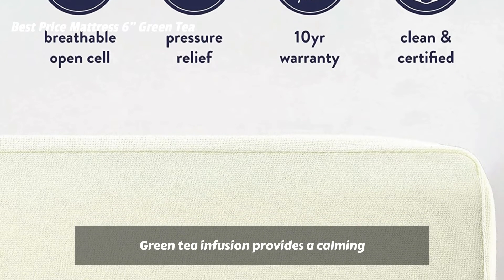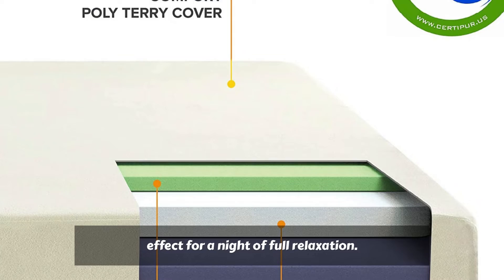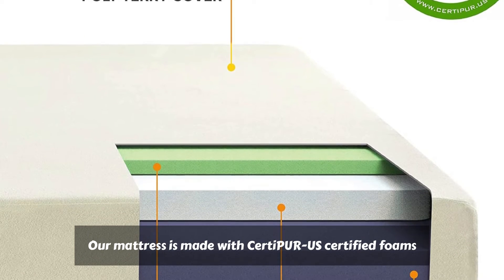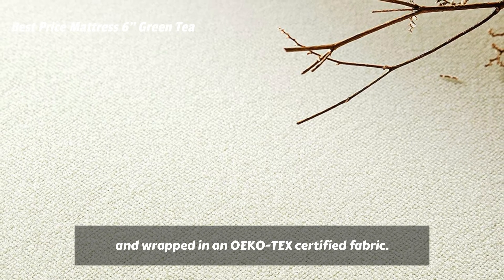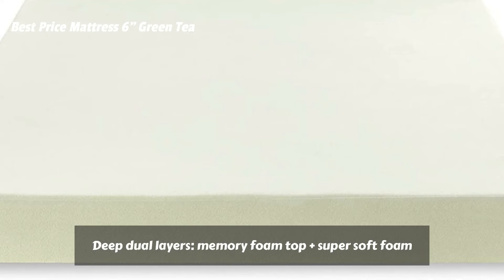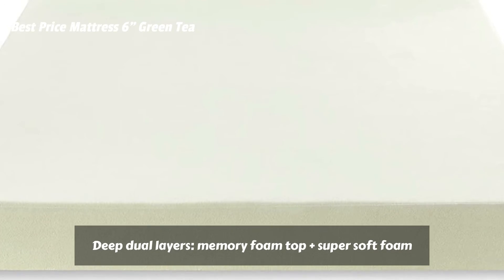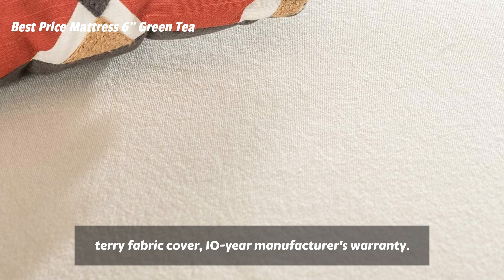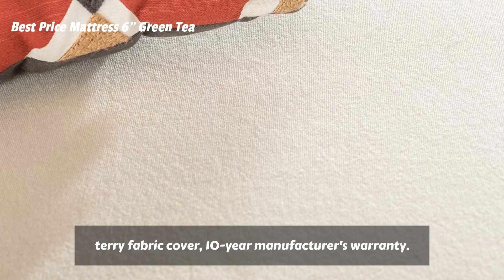Green Tea Infusion provides a calming effect for a night of full relaxation. Our mattress is made with 30PURUS certified foam and wrapped in an OEKO TEX certified fabric. Deep dual layers: memory foam top plus super soft foam plus high-density base support layer, rich poly terry fabric cover, and a 10-year manufacturer's warranty.